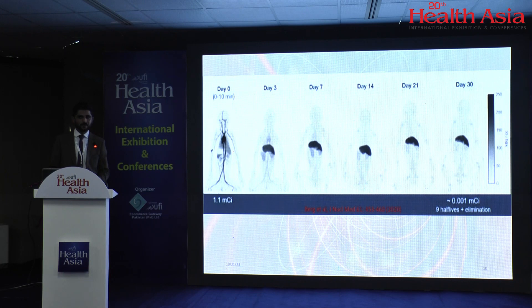This is another scan done with the radiopharmaceutical zirconium-89, which has a half-life of three days. The first image is on day zero at the time of injection, with an injected activity of 1.1 millicuries. And just look at the last image, acquired on the 30th day — after 10 half-lives — when the retained activity in the body is 0.001 millicuries. This is how technology has grown.